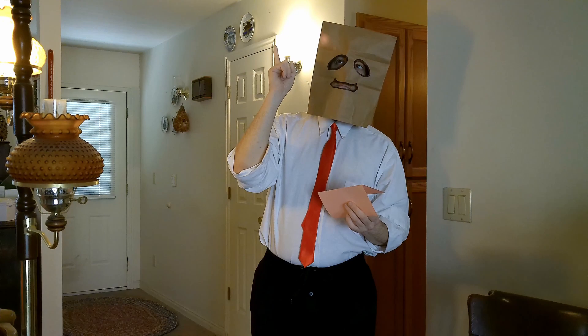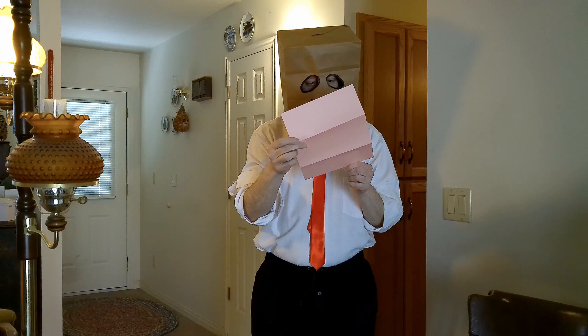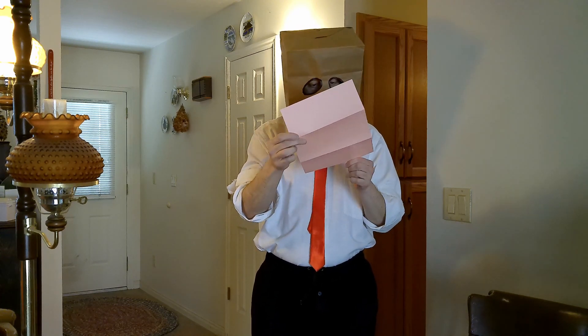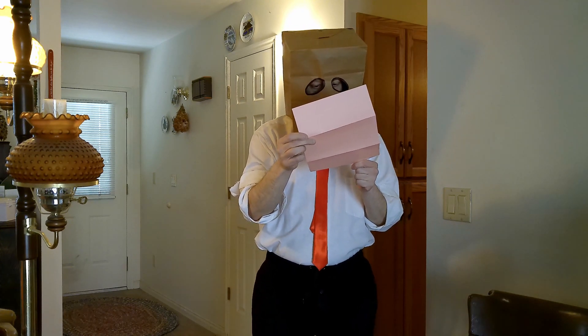It sounds like this: "The number you have reached has been disconnected." Give your friends a heads up that your voicemail appears to be down for some time.